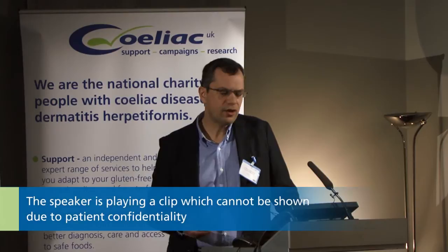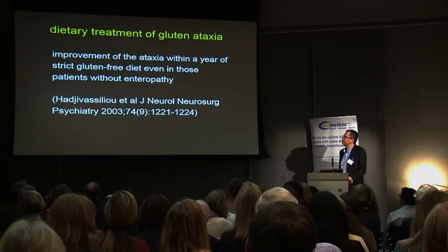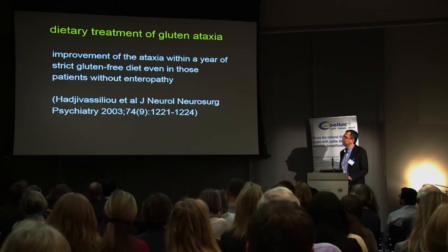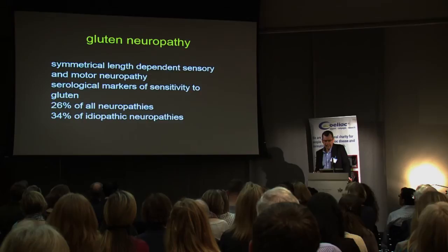This is a patient who presented to me something like 15 years down the line with an established ataxia through which we made a diagnosis of celiac disease. You can see the very bloated abdomen. You can see how much disability there is when you have already lost a lot of brain tissue, particularly of the balance center. We did a study back in 2003 looking at the effect of the gluten-free diet, demonstrating that despite significant brain tissue loss, you can achieve some improvement of the ataxia within a year of strict gluten-free diet, even in patients who didn't have enteropathy.